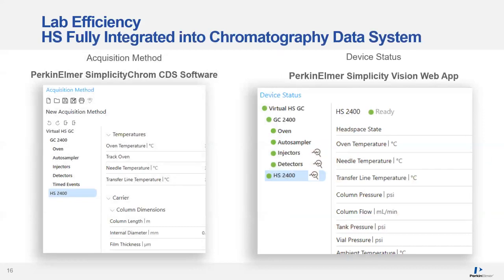Our web application Simplicity Vision runs on the GC tablet interface. On the right, you'll see a screenshot where both the HS and GC are integrated together as one workflow, and on the left is a screenshot of Perkin Elmer's Simplicity Chrome CDS. I realize many of you running USP 467 will use Waters Empower, and all the data we've shown was using Empower. But I also wanted to show the new Perkin Elmer CDS — it's incredibly easy to use, looking very similar to the web application. New users have commented that if you know how to run a GC, you already know how to use this CDS.